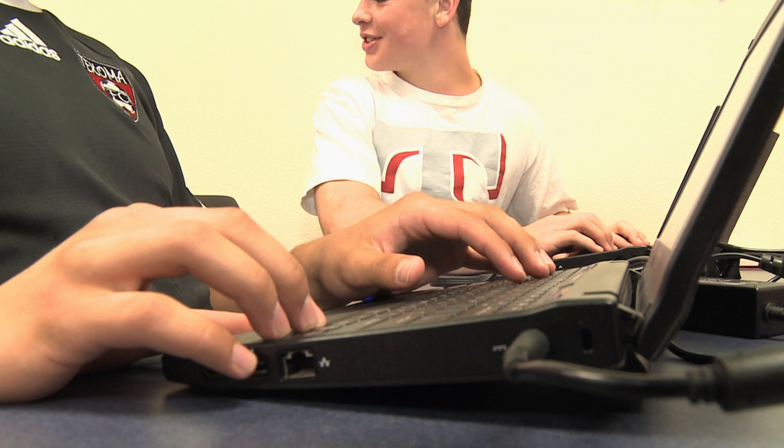Changing classrooms for our changing times. When we return, we'll meet an educator who says it's not just our classrooms experiencing a technology revolution. We'll examine global competition in the digital age.